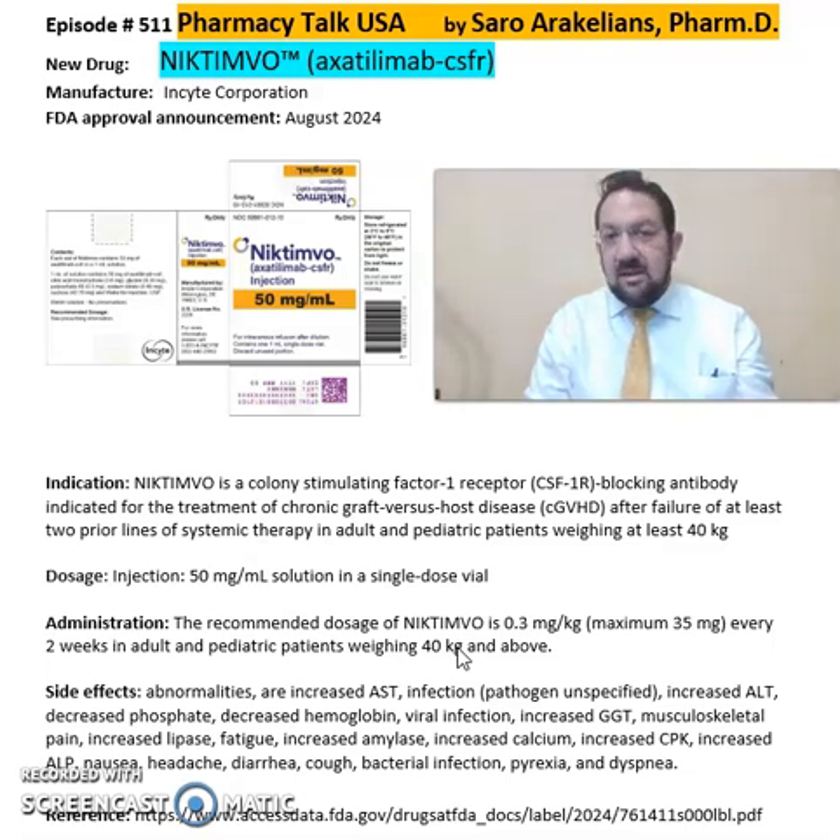Some of the common side effects seen from Nictimo include viral infections, increased calcium levels, increased CPK levels, diarrhea, cough, and bacterial infections.